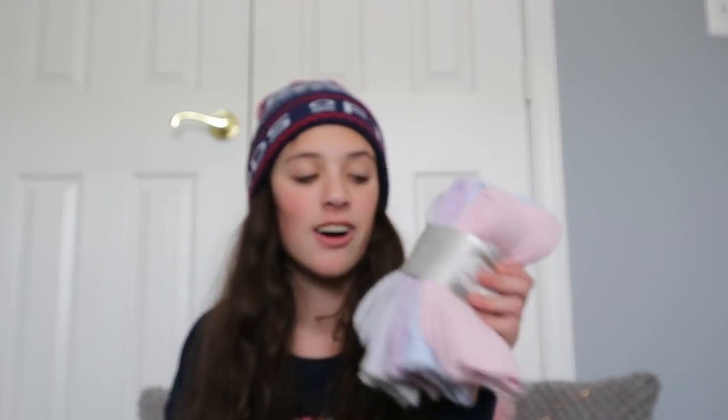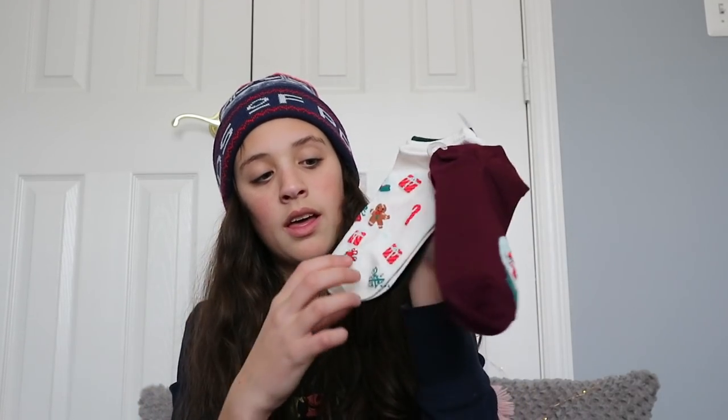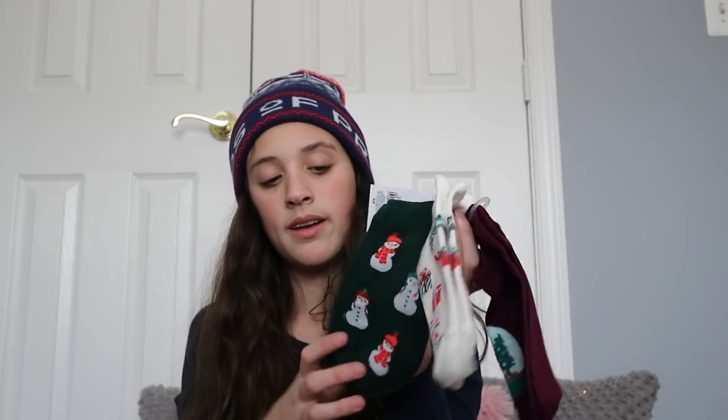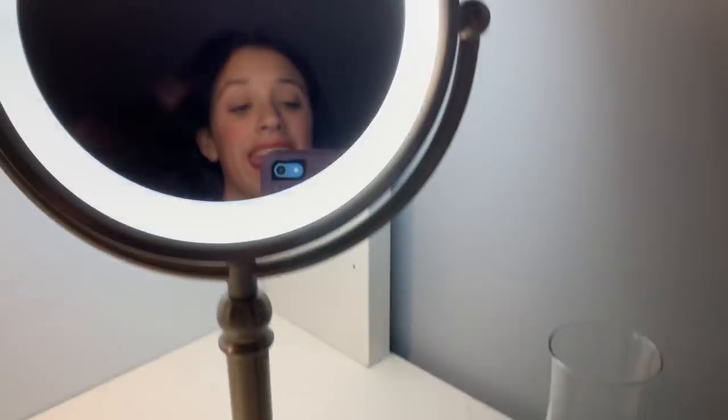I got these lounge socks that I'm going to wear with my boots, and then I have another set of socks — a snow globe, a gingerbread presents one, a candy cane snow globe one, and some snowmen. The next thing I have is a mirror — I'll insert a video of it here. It's a giant LED vanity mirror and it's so cool — it has a lifetime LED bulb and true-to-life color. I had an Ikea one before but I cracked it and the lights just didn't work, so I'm excited for this one.